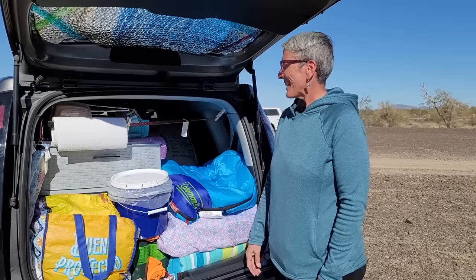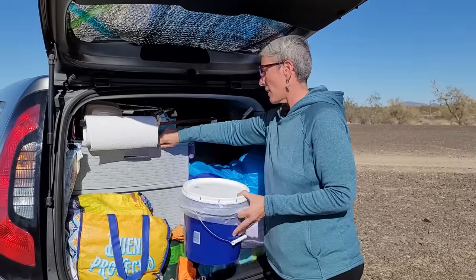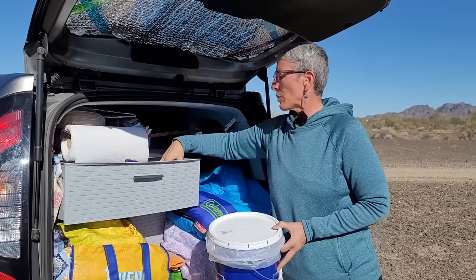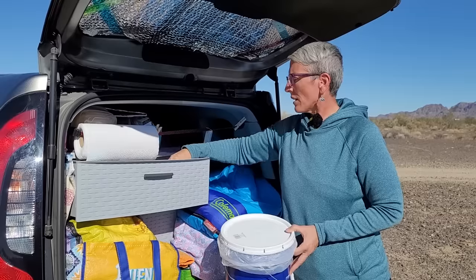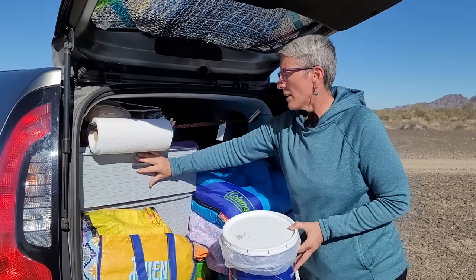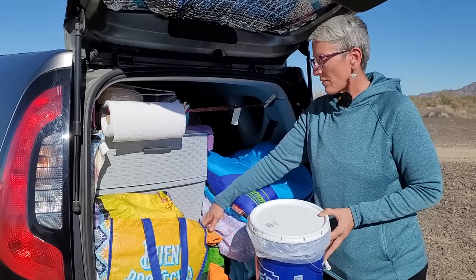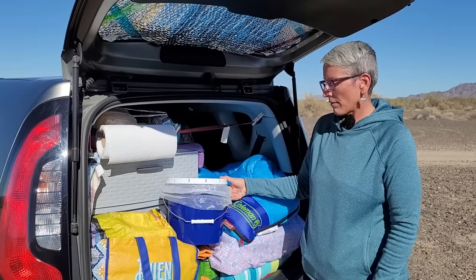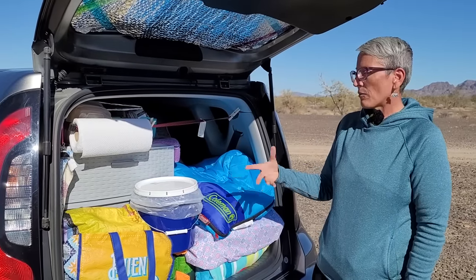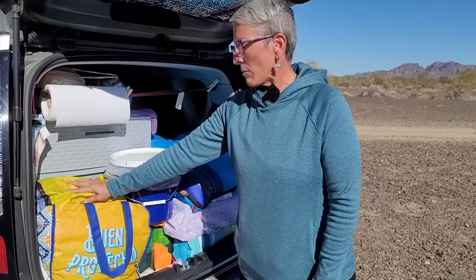Up here I have some spices, tea, dish soap, and hydrogen peroxide — just kitchen things. In here is baggies, paper plates, and things of that nature. I don't have to access these two drawers every day, so I can have other things more accessible here. This is my day bag that I use every morning.